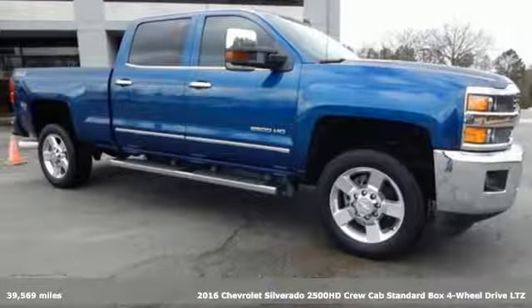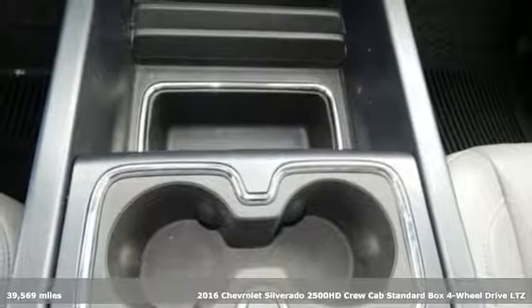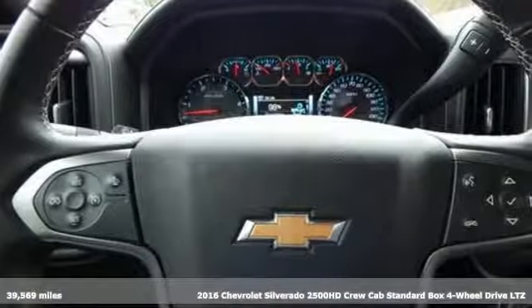Here's a 2016 Chevrolet Silverado 2500 HD. When your job calls for muscle, this truck over delivers.